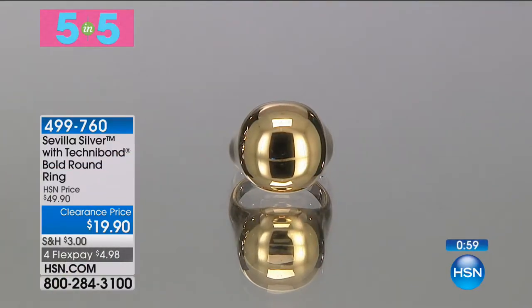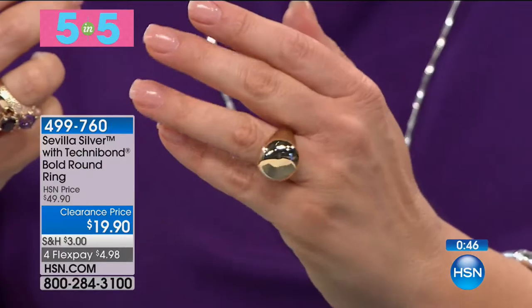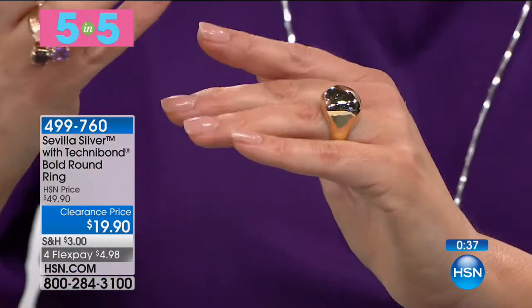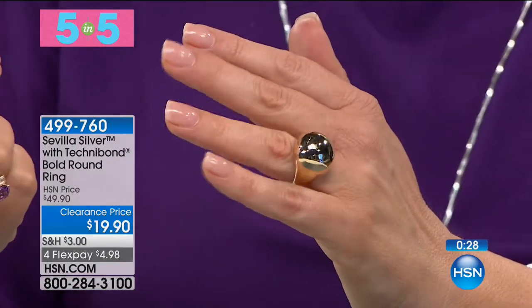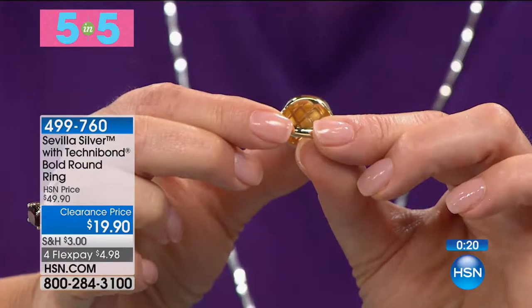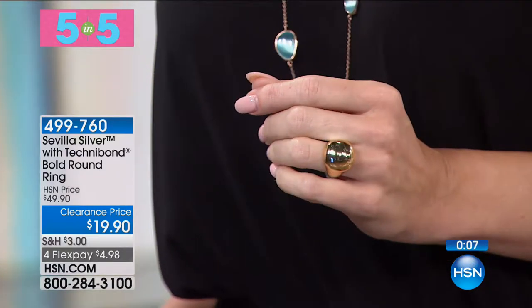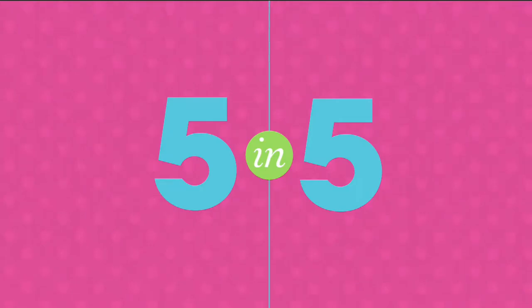This bold dome ring has been a customer favorite — it's big, bold, and looks almost like a giant golden South Sea pearl. That amazing high polish means you can almost see your reflection or apply lip gloss in it. Sevilla Silver with Technobond — nothing but 18-karat gold touching your skin. Normally $50, now $19.90, sizes 5 through 10, comes boxed. Just $5 on a flex payment. The inside is just as beautiful as the outside. Item number 499760.